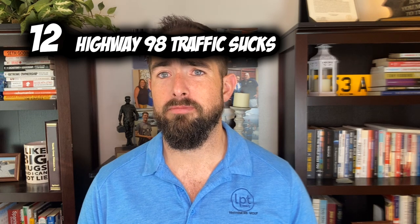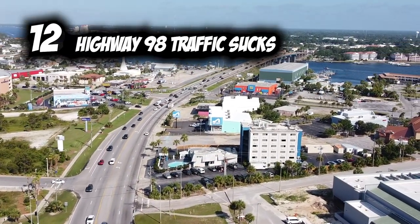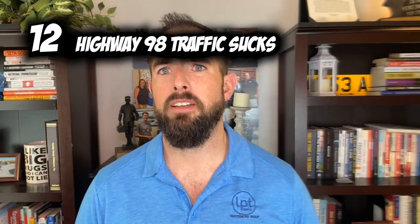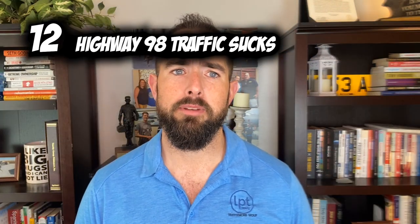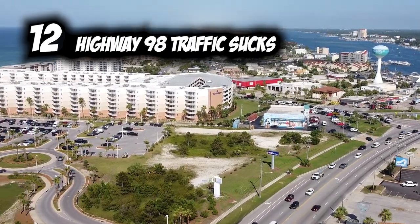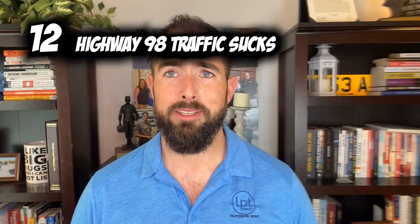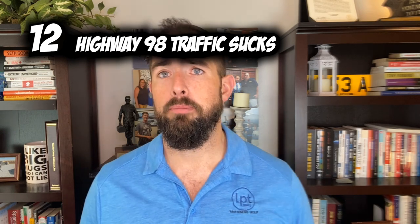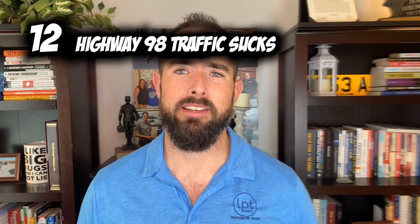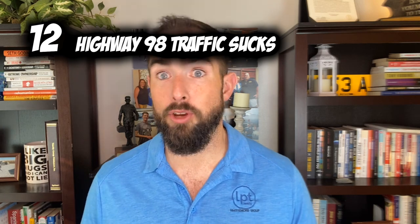Number twelve: Highway 98 traffic — it's rough, there's no better way to put it. They are fixing what's called Brooks Bridge that gets into Okaloosa Island — this is 2022 — and when it's done it's going to be amazing, but it's a five-year project. In the meantime it's going to be a little rough getting back and forth. We have a ton of people using Highway 98 to get into Destin and other areas, and vacationers use it to get from one area to another — it's a mess. Give yourself extra time on Scenic Highway 98 or Highway 98 through Fort Walton. The good news is there are some alternative routes, just not if you're trying to get onto the island.